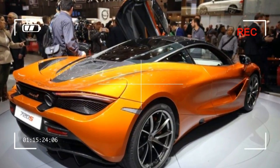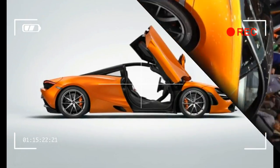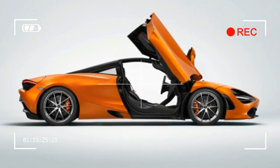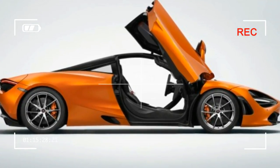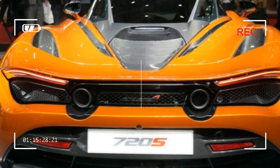McLaren claims that the full structure weighs 39 pounds less than the original MonoCell and its related metal parts, with the 720S's overall weight falling to a claimed 2,829 pounds in the car's lightest configuration.